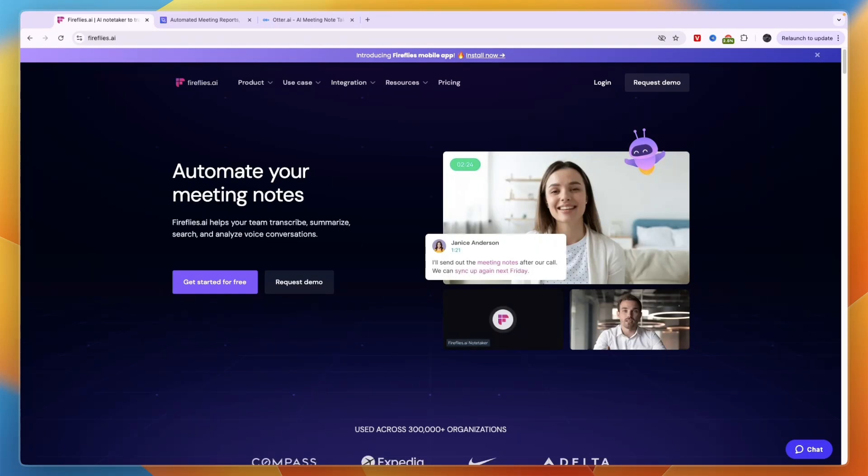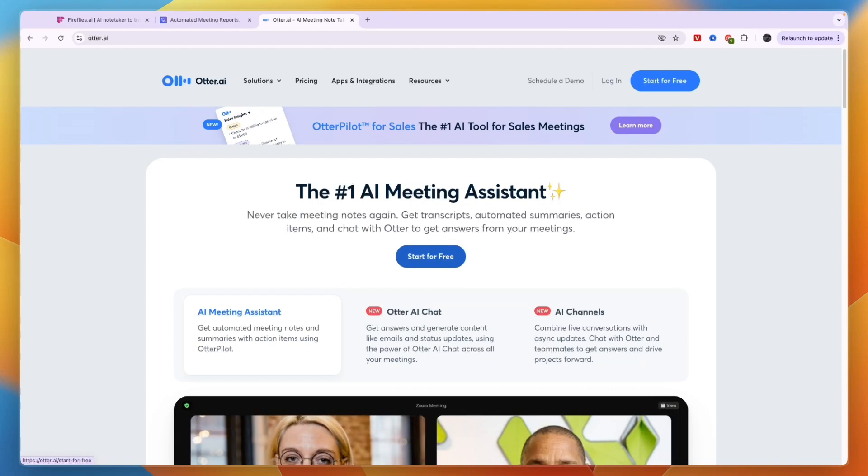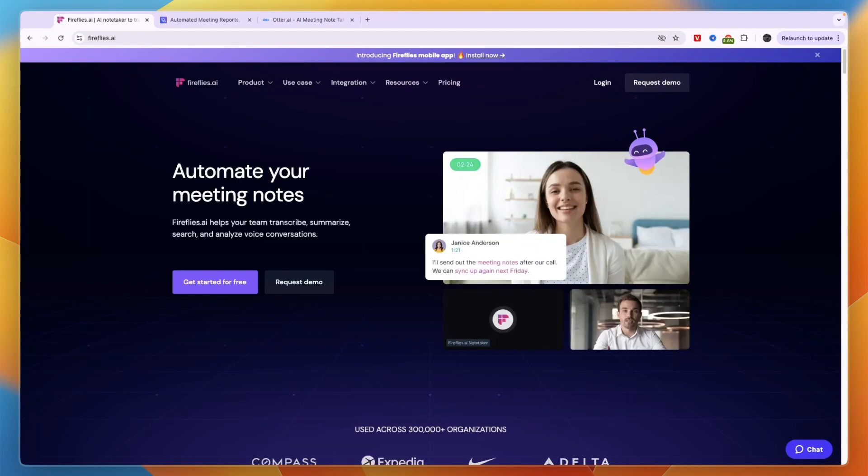In this video, I will compare Fireflies AI versus Read AI versus Otter AI and tell you which of these AI meeting tools may be best for you and your needs. So if you've come across these three, you would most likely know that they are quite similar. I'll just explain their differences and tell you which one I would personally pick. So let's start with what exactly they do.